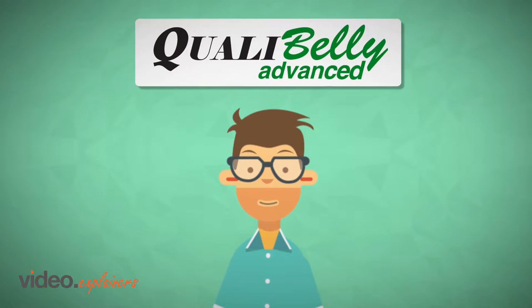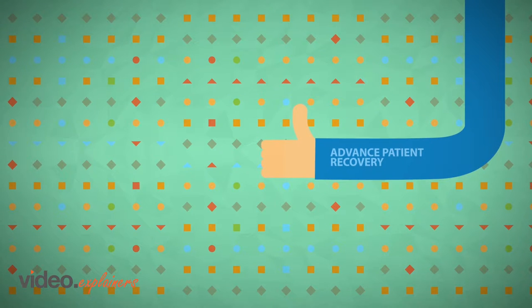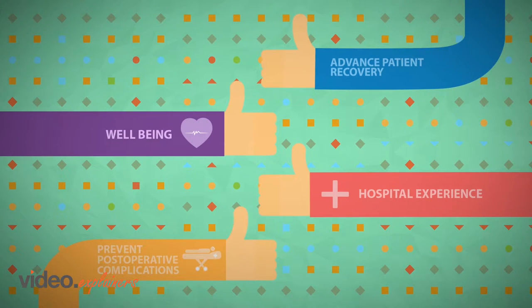But that's not going to happen because Mike will be provided with QualiBelly Advanced. QualiBelly Advanced is the key to advance patient recovery, their well-being, their hospital experience, and to prevent post-operative complications.